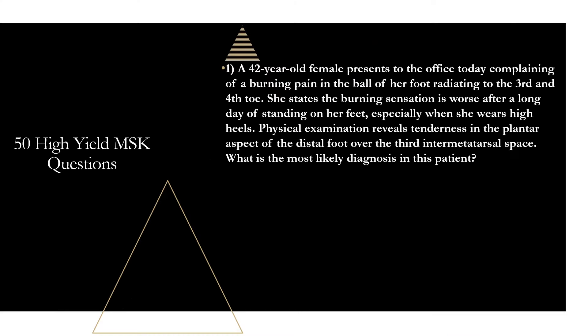Question one: a 42-year-old female presents to the office complaining of a burning pain in the ball of her foot radiating to the third and fourth toe. She states the burning sensation is worse after a long day of standing on her feet, especially when she wears high heels. Physical examination reveals tenderness in the plantar aspect of the distal foot over the third inner metatarsal space. What is the most likely diagnosis? That is going to be a Morton neuroma.